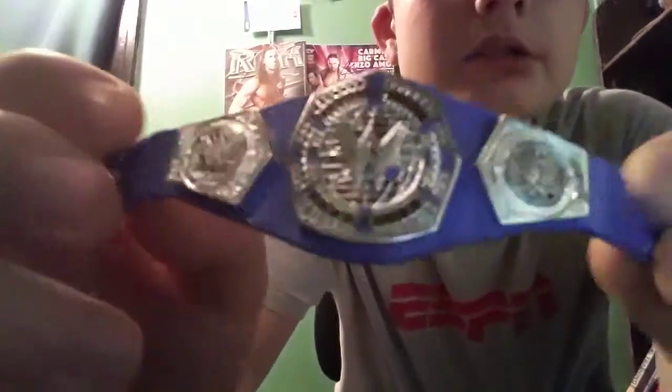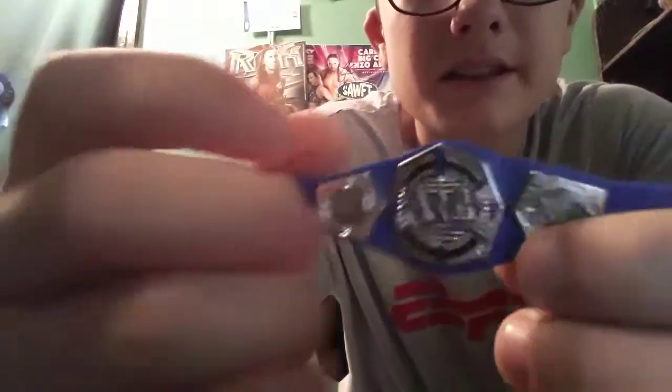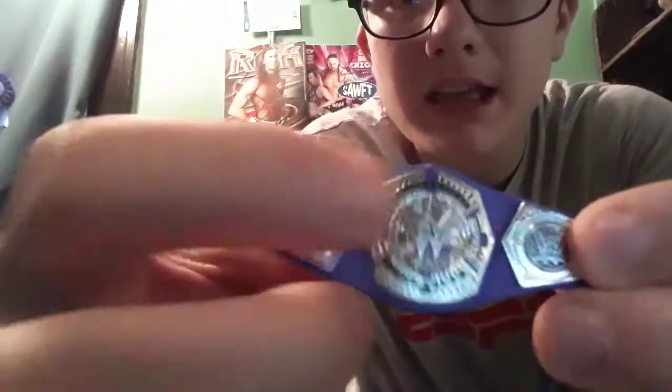Wow, the Cruiserweight title looks awesome. It does look a lot different from Neville's — the strap looks a lot different. I like this version of the Cruiserweight Championship though. It just looks a lot different to me — I guess it could be different because there's some orange on it now. That's what the Cruiserweight Championship looks like. Let's get into the figure though.